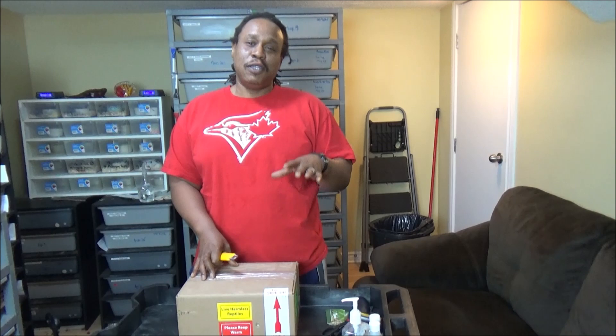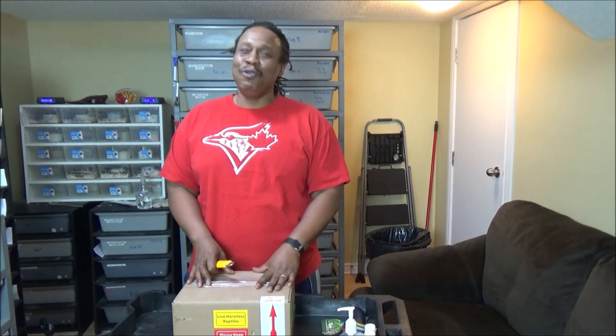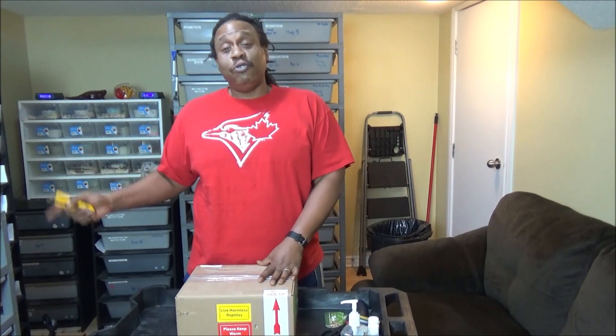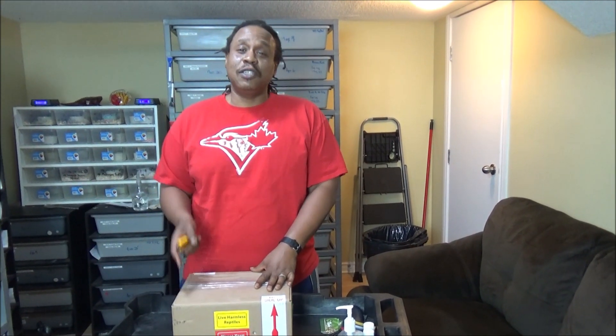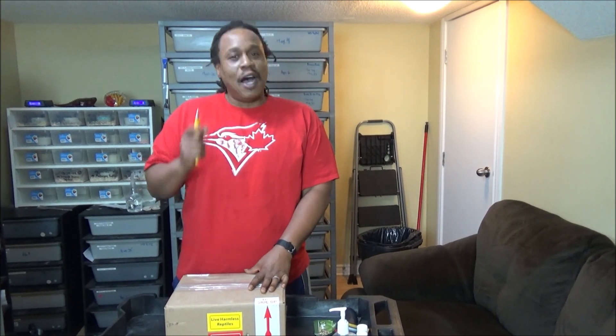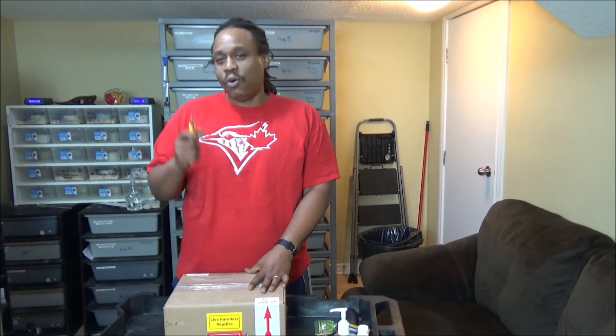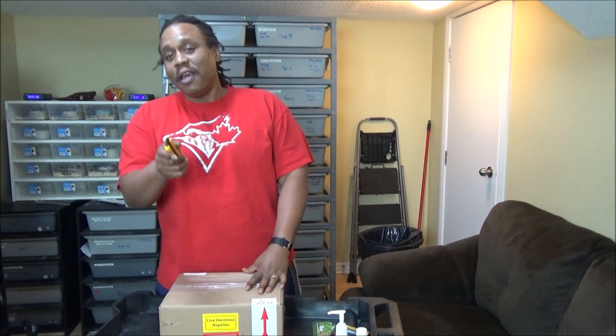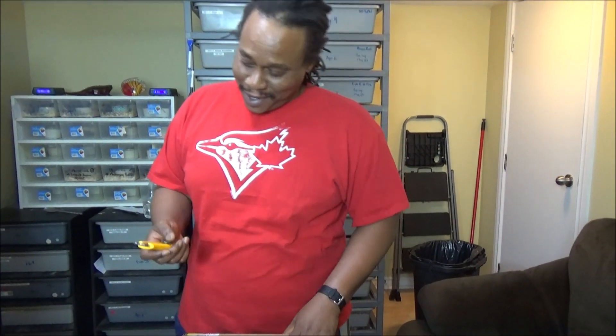Before I open this box I want to send a big huge shout out to Mike Bennett of RMB Exotics. I actually have a couple of snakes from him, from his collection. If you're looking for high quality animals — you want some banging animals in your collection — you got to hit Mike up. Thanks again Mike. Alright, let's get to it.